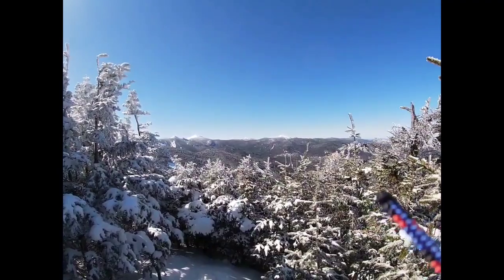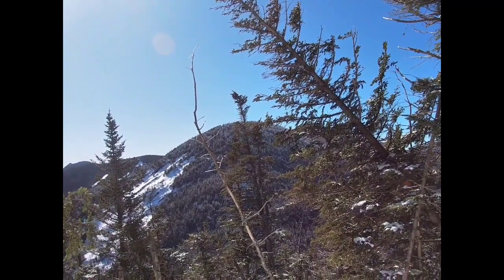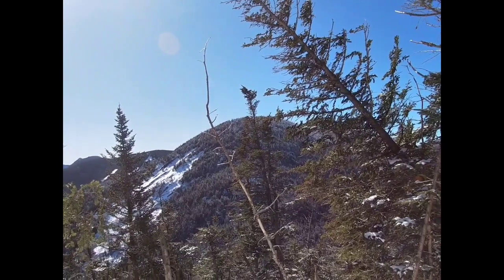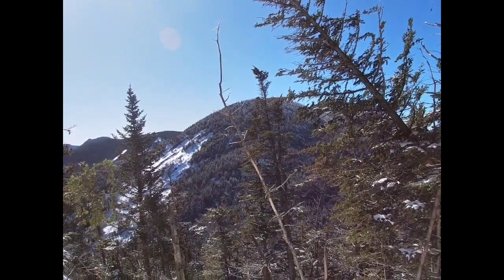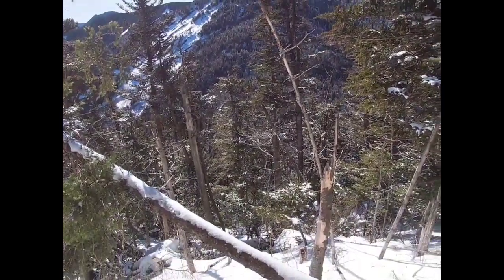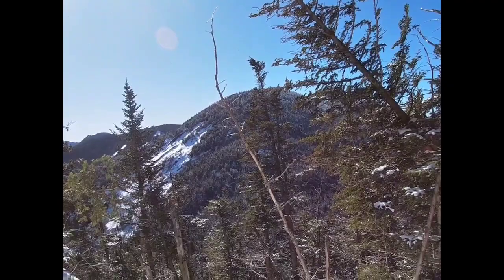Some beautiful views today — I can't beat this, not a cloud in the sky. About halfway down Lower Wolf Jaw, looking over at Upper Wolf Jaw. Across the way, we still have to go way down in the valley and then up there — that would be our next stop.